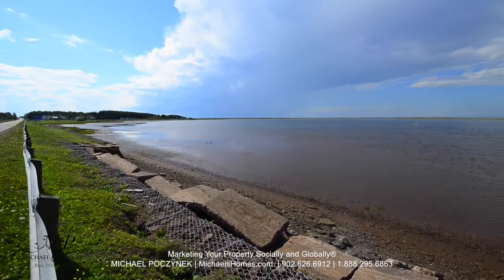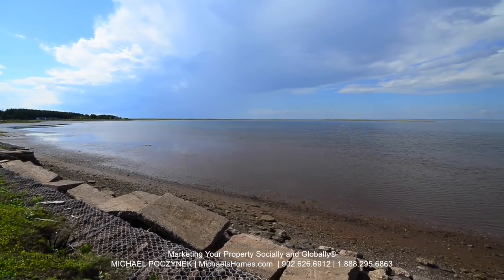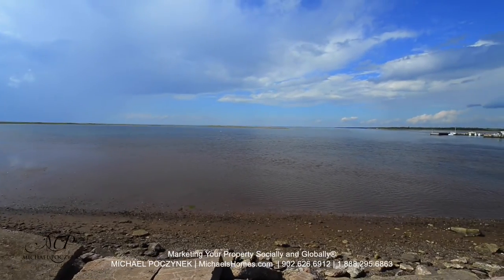These are the sand dunes that extend from the beach I just showed you. They may appear a little far with this wide angle lens.